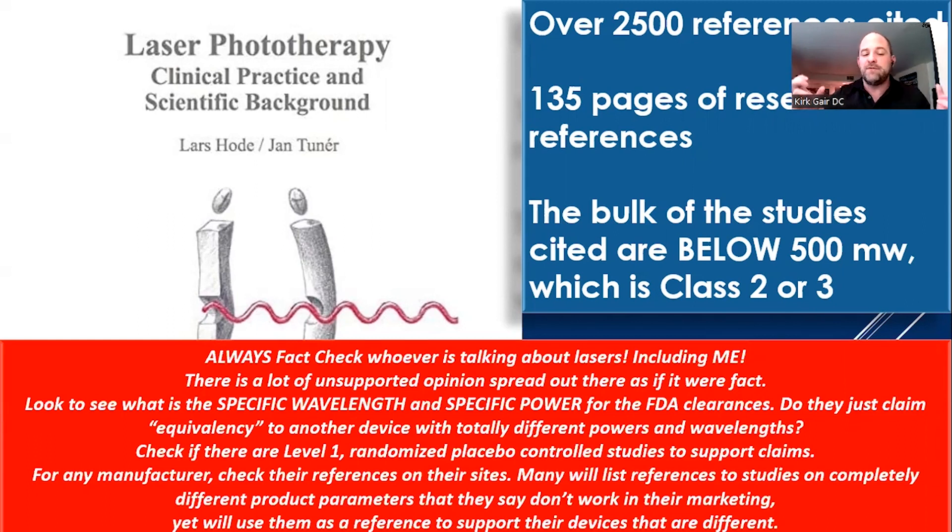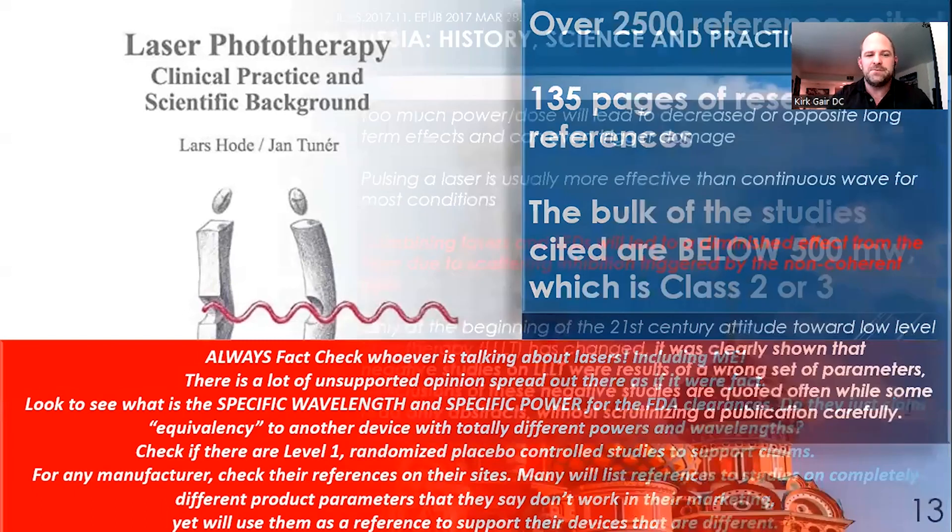Do these devices just claim equivalency to another device with totally different powers and wavelengths? The FDA can approve something as safe even if it has a different wavelength and different parameters — they're not looking to see if it gets the same result. Also check whether there are level 1 RCT studies supporting the claims. Many manufacturers list references to studies on completely different product parameters that they themselves say don't work in their marketing, yet use them to support their devices. We see this where other manufacturers say Urconia lasers don't work, they're too low power, yet then cite our research claiming it supports their device.